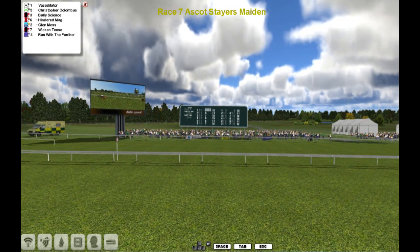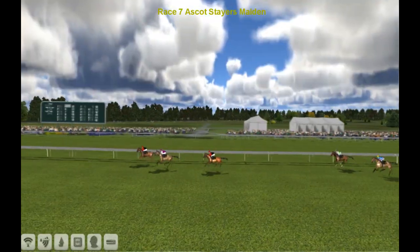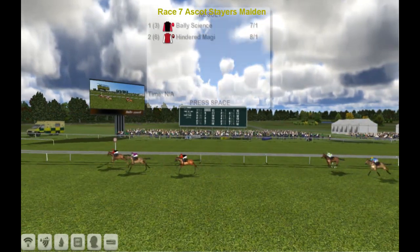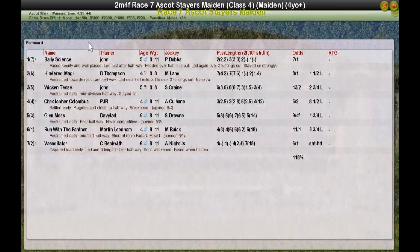So a trial race win at Ascot then, day one of the trials. And Bally Science takes the long distance race for John — got to be John Morgan. Hindred Maggie for Darren Thompson second. Wiccan Tents for the aforementioned John is third. Christopher Columbus for Paul Rhodes fourth. And Glenn Moss for David Robertson was fifth.